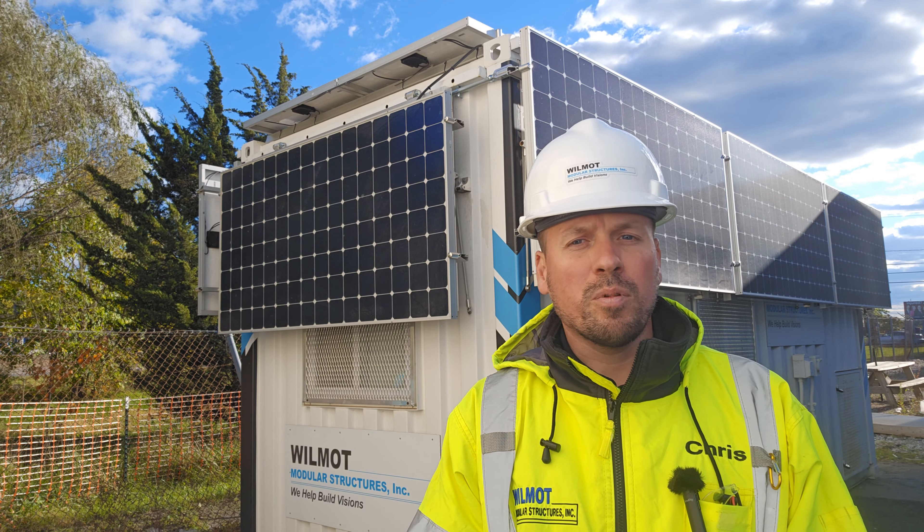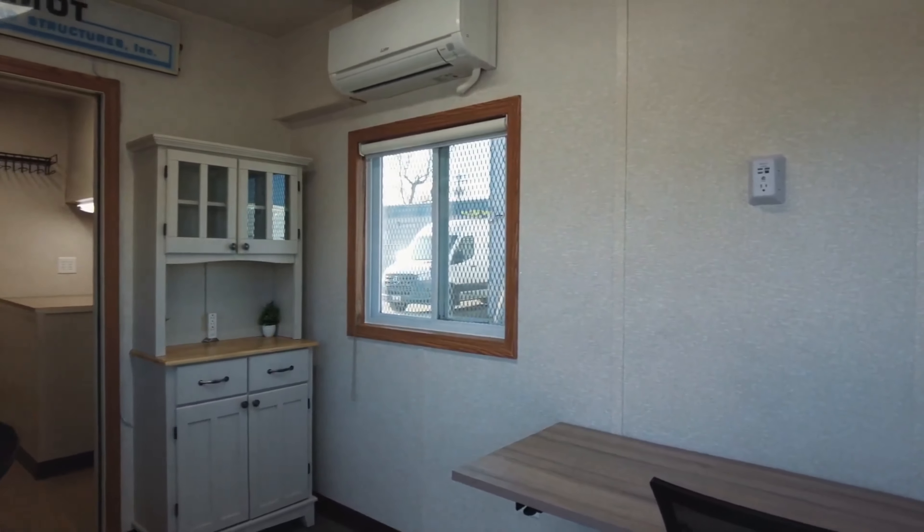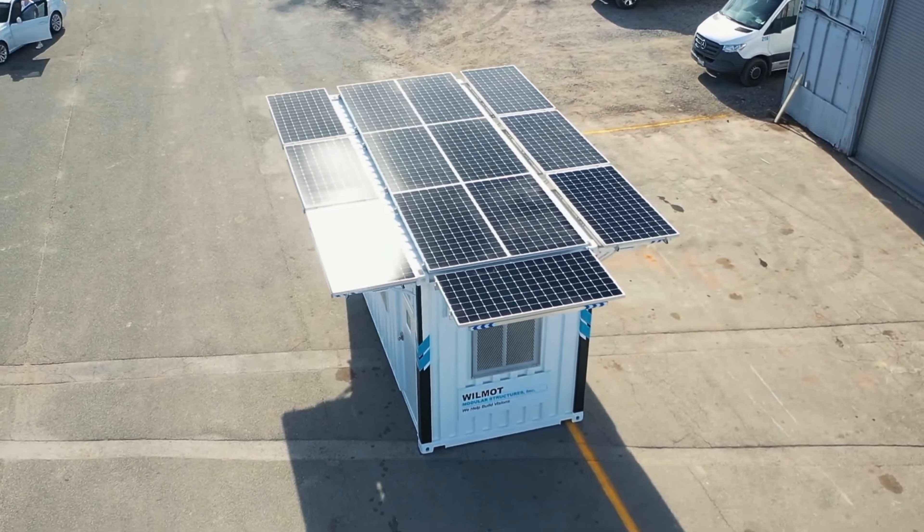This fully off-grid mobile office provides heating, cooling, automatic LED lighting, wireless internet, and power to charge tools and other electronic devices such as laptops and phones.